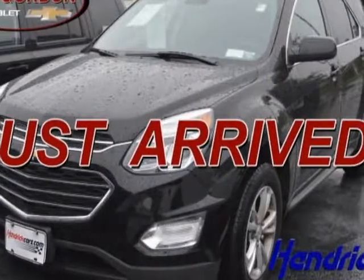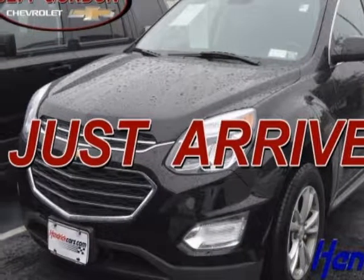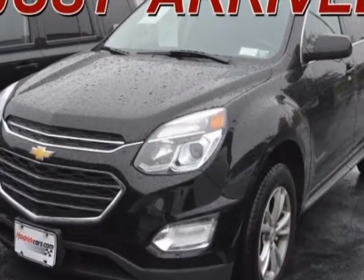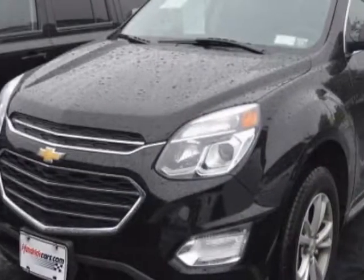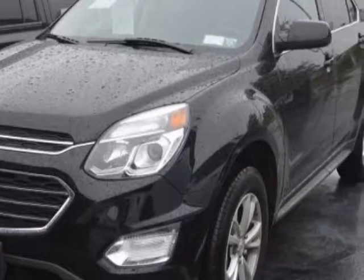Look at this certified pre-owned 2016 Chevrolet Equinox. Carfax has certified this Equinox as having one owner. This Equinox has just under 48,000 miles.